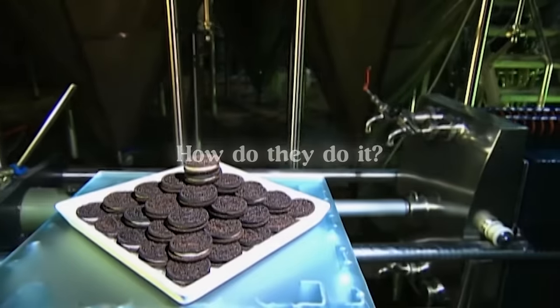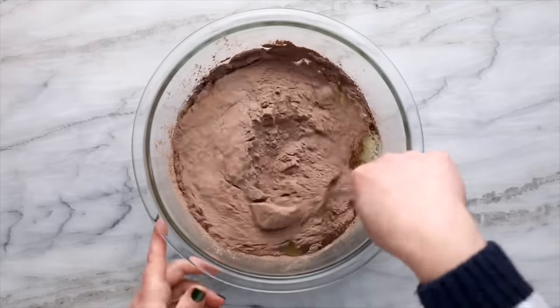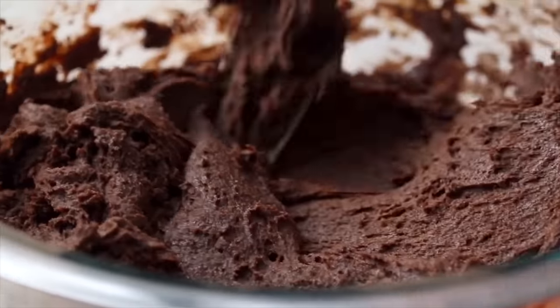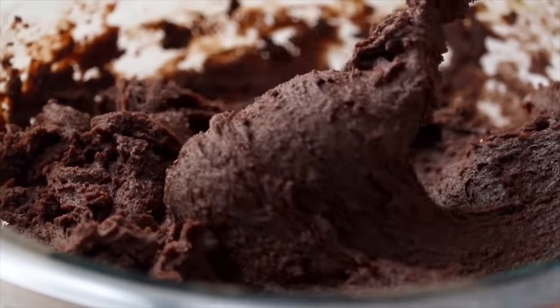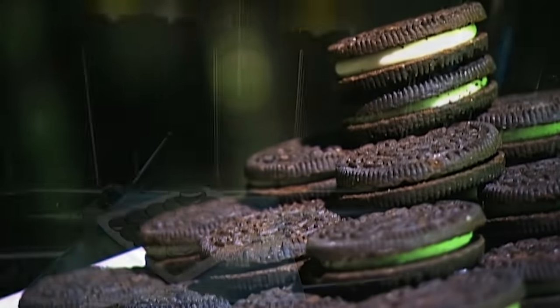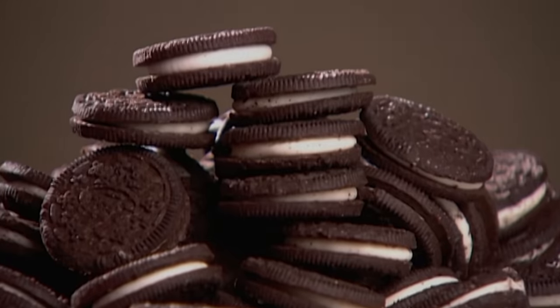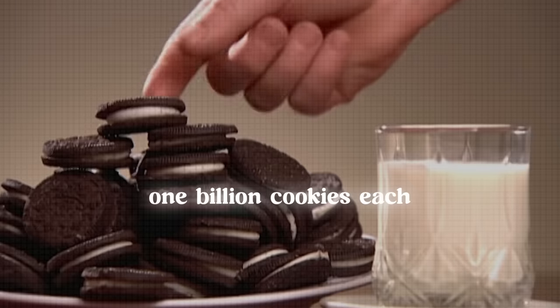So how do they do it? Hand-making isn't an option since the sheer amount each factory has to produce is impossible to do by hand. For this purpose, the Oreo factory is full of heavy-duty machinery equipped to churn out more than one billion cookies each year.